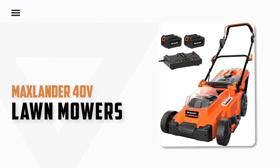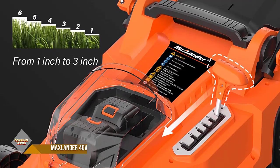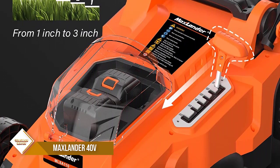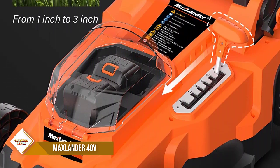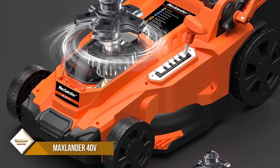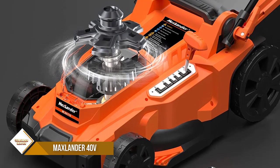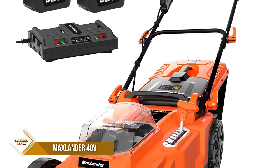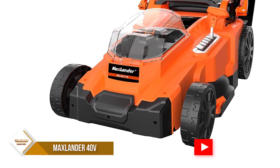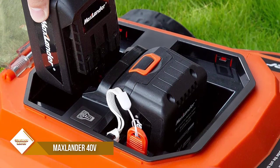Number 1: Maxlander 40V Lawnmower. The electric cordless lawnmower features less vibration and lower noise at 84 dB, allowing you to mow without worrying about disturbing your family or neighbors. The brushless motor has no carbon brush, avoiding sparks and wear, providing a longer service life and low-cost maintenance. It also has a single-lever 6-position height adjustment with a cutting height range from 1 inch to 3 inches for the best cut in all environments.